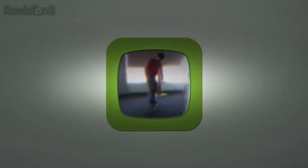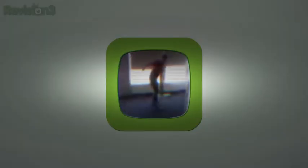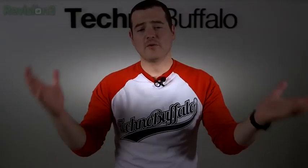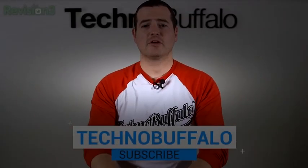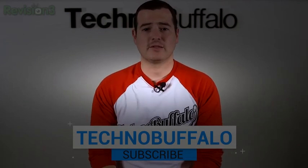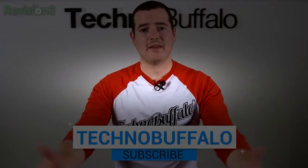Until next week, I am John Rettinger. See you guys in the next video. Thank you guys for watching — I hope you enjoyed it. We love making these videos, and I hope you like watching them as much as we do making them. If you want to check out more of what TechnoBuffalo has to offer, hit the big subscribe button and you'll be up to date on whatever's coming next.